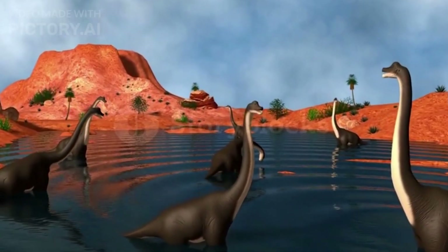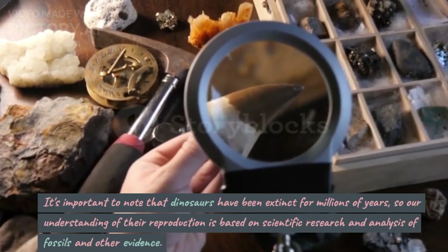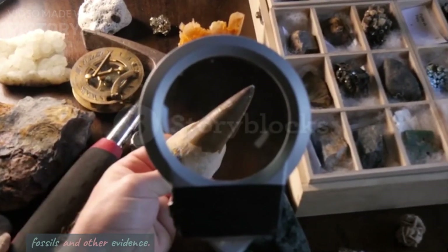left to fend for themselves. It's important to note that dinosaurs have been extinct for millions of years, so our understanding of their reproduction is based on scientific research and analysis of fossils and other evidence.